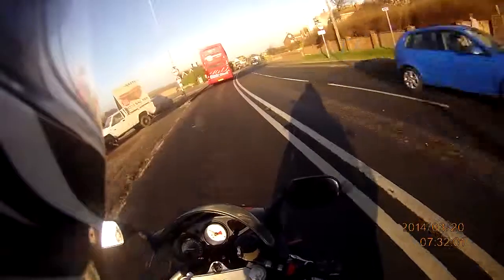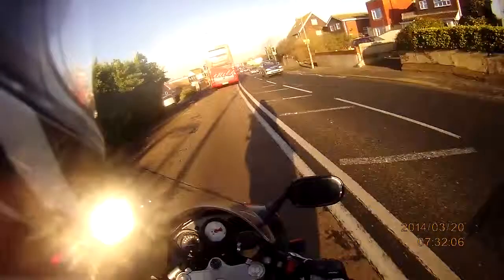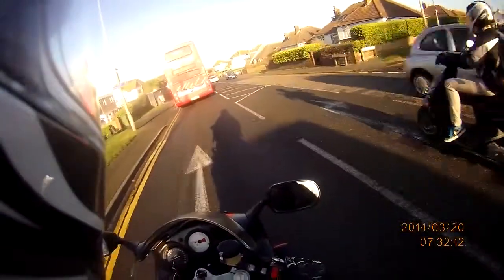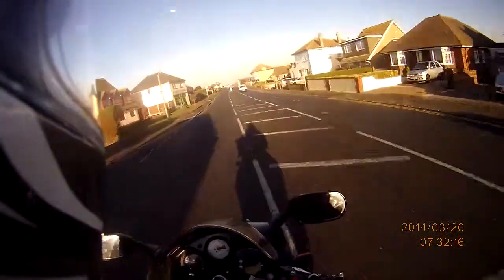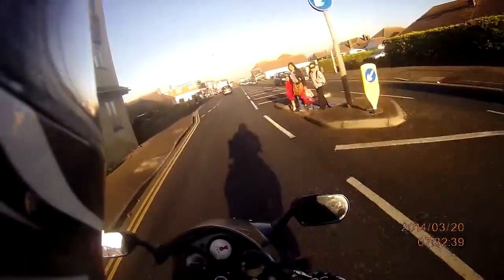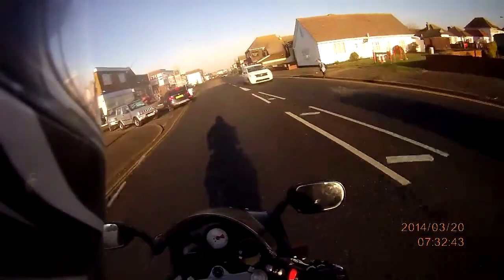The carbs still need balancing on this as well, because they're really out of sync. It pops like you wouldn't believe between 4 and 6 and a half thousand RPM, which is where I am at the moment. I'm going to get that done — I can't do it this weekend because I'm working Saturday and Sunday. It's going to be the following weekend.